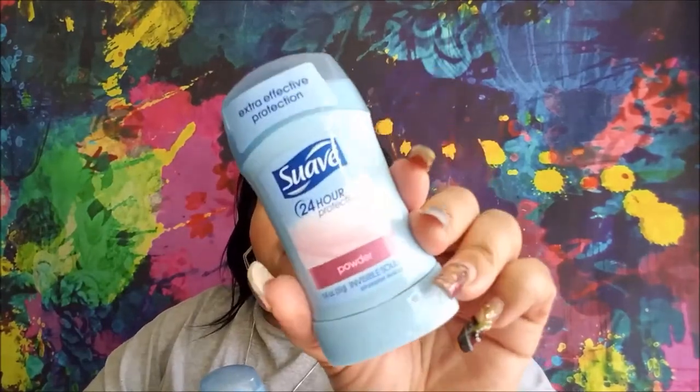I got three deodorants. I was running low and I would rather have more deodorant than not enough. They are in the Swab Powder scent.